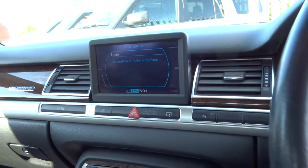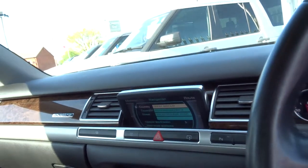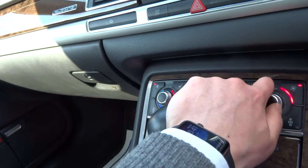As you can see, the sat nav screen comes up and can be hidden away at the touch of a button — very quick. We've got dual zone air conditioning in this car, just turning that fan down slightly.